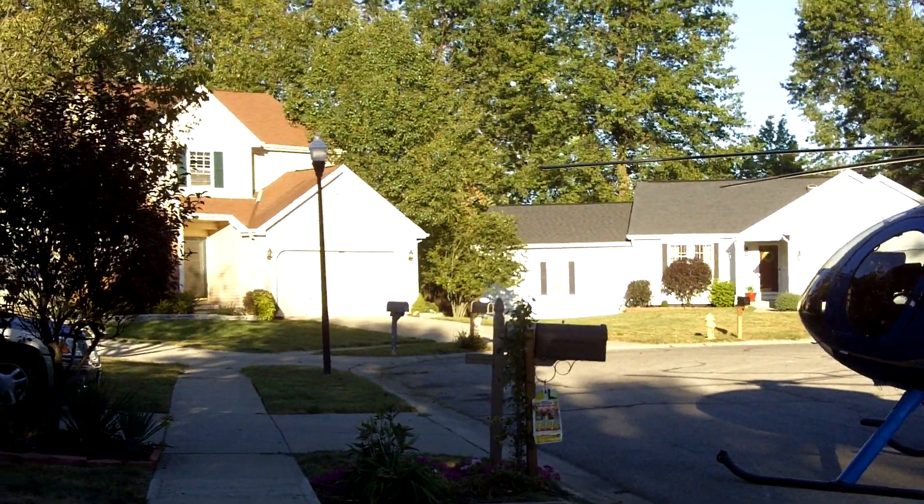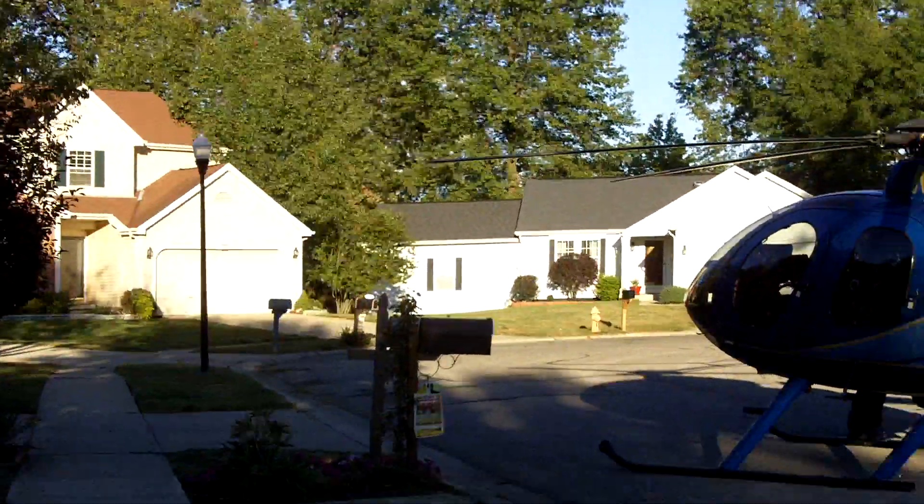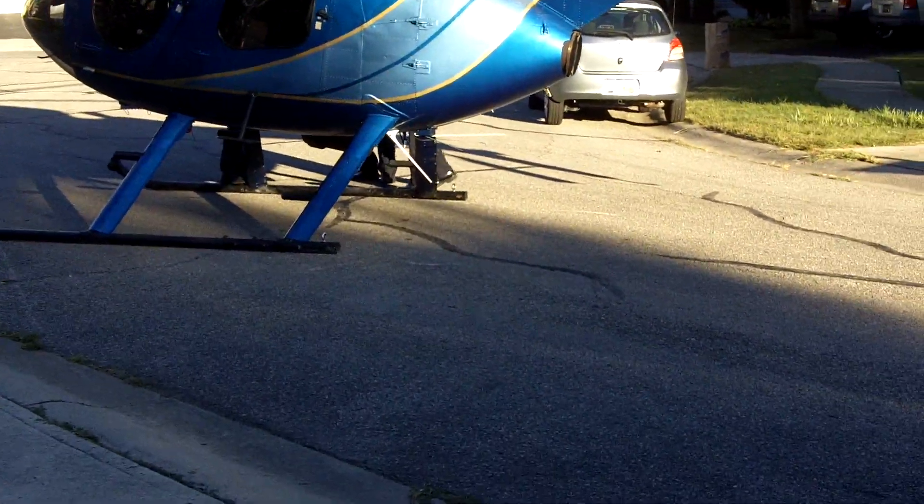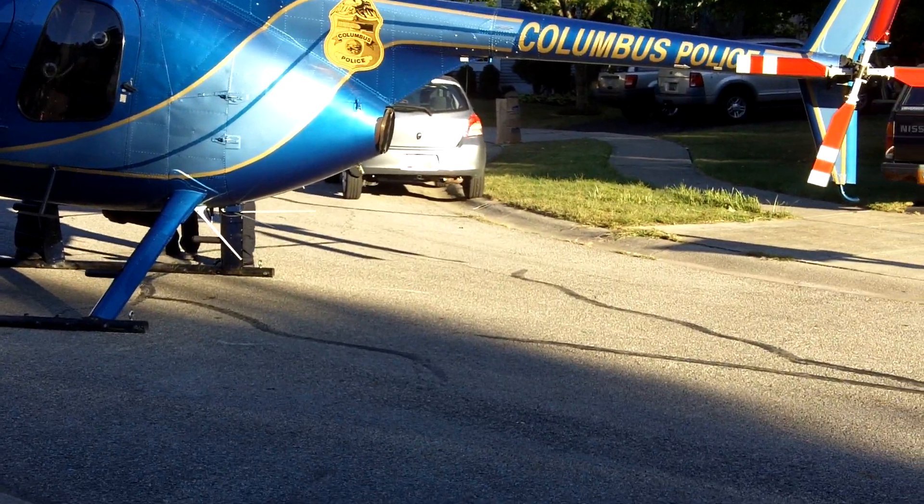Look how close it was to the house. I don't know if you guys can see it, but it swirled when it hit the ground and there are scuff marks. You can see a little bit of the white right there — the scuff mark from it swirling when it hit the ground.